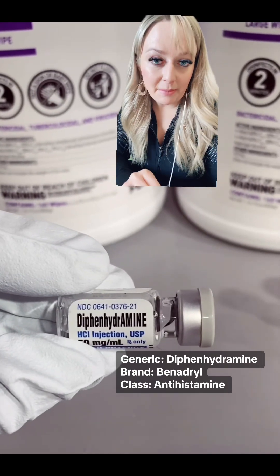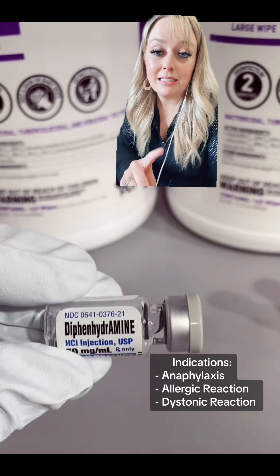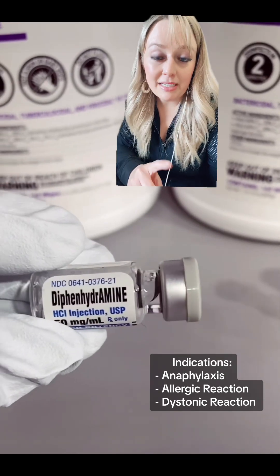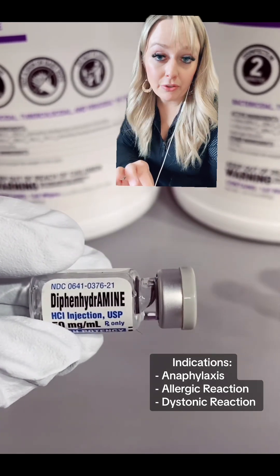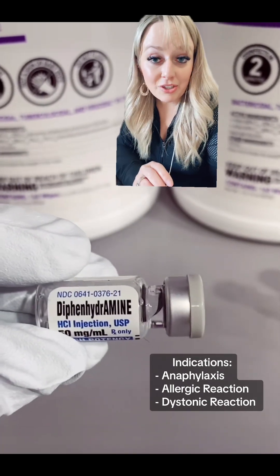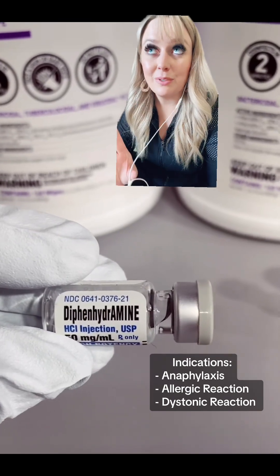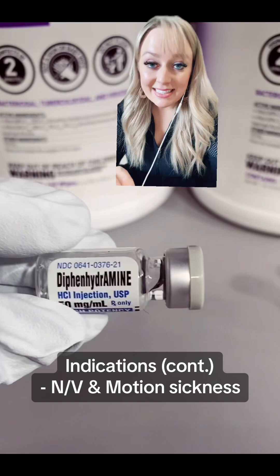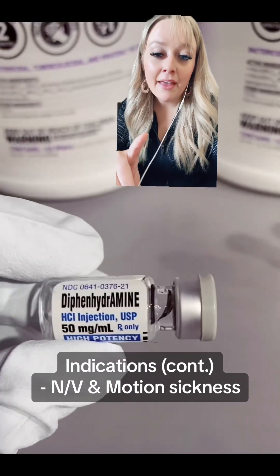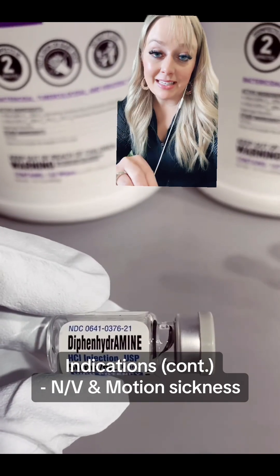Why do we give Benadryl in the EMS field? One of the indications is anaphylaxis — a systemic, life-threatening allergic reaction. Another indication is a simple allergic reaction that may not be systemic but more localized. Another indication is dystonia or a dystonic reaction, which I'd love to do an entire video on. This last indication has been taken out of some protocols, so check on that — but nausea, vomiting, or motion sickness, as diphenhydramine can act as an antiemetic.